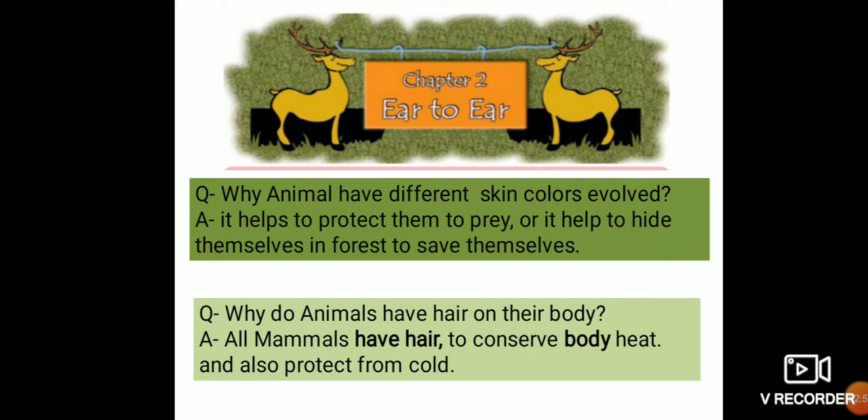In the last part of our video we also learned about the skin color of animals. Every animal has a different type of skin color. The question is: why do animals have different skin colors? As I already told you, it helps to protect them from predators and helps them hide themselves in the forest to save themselves.